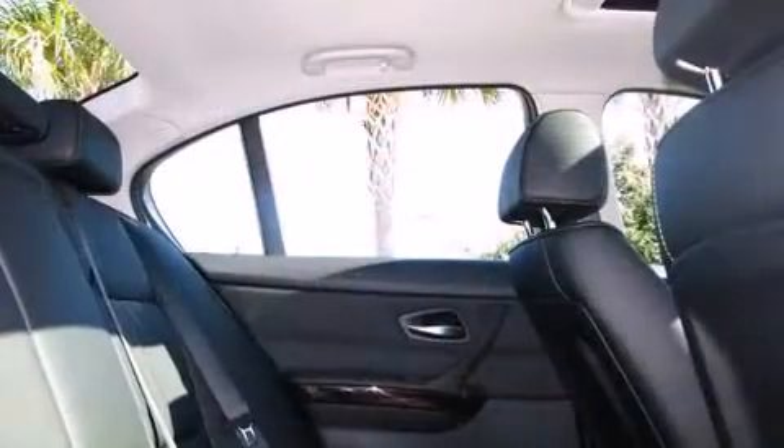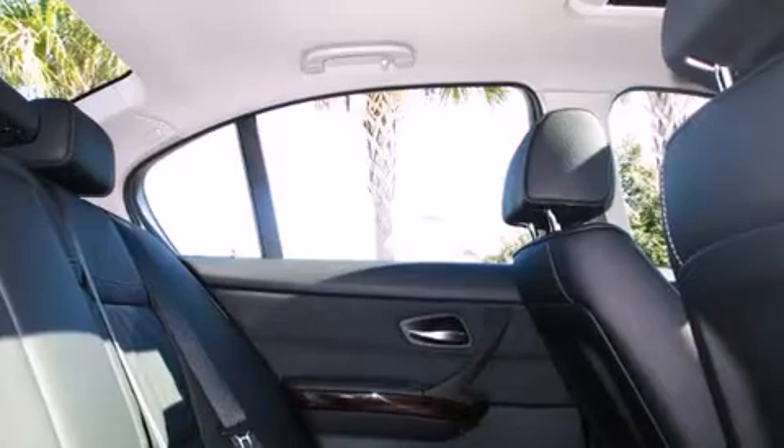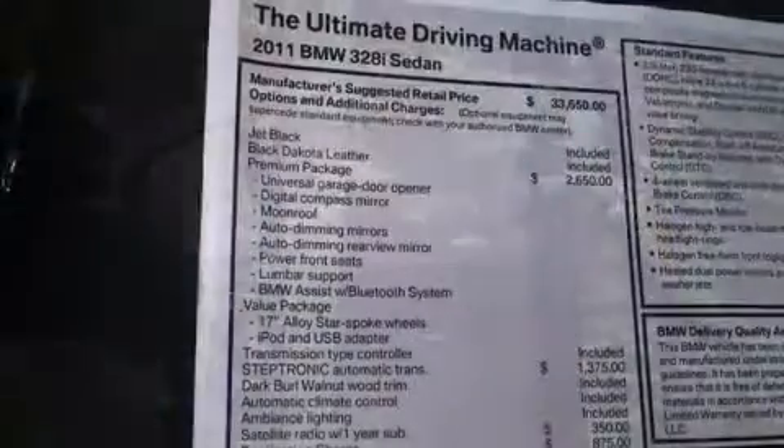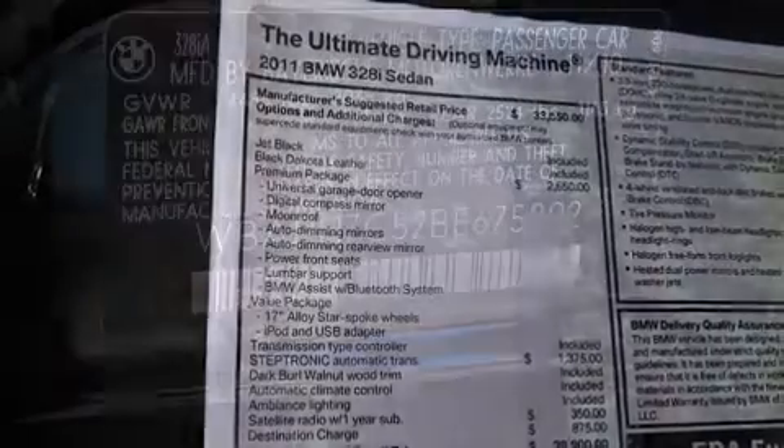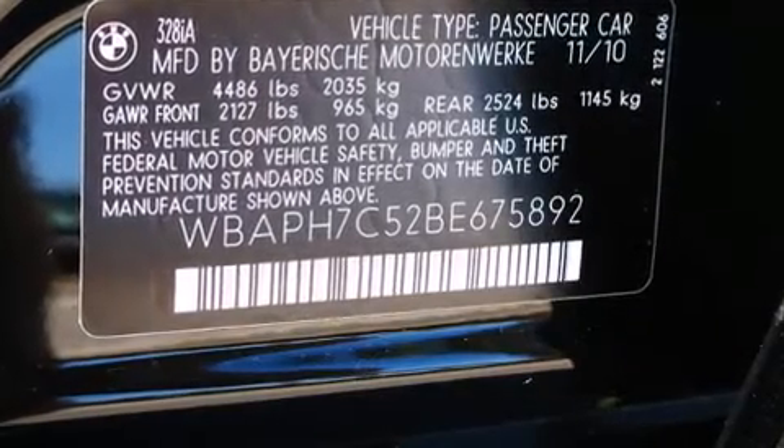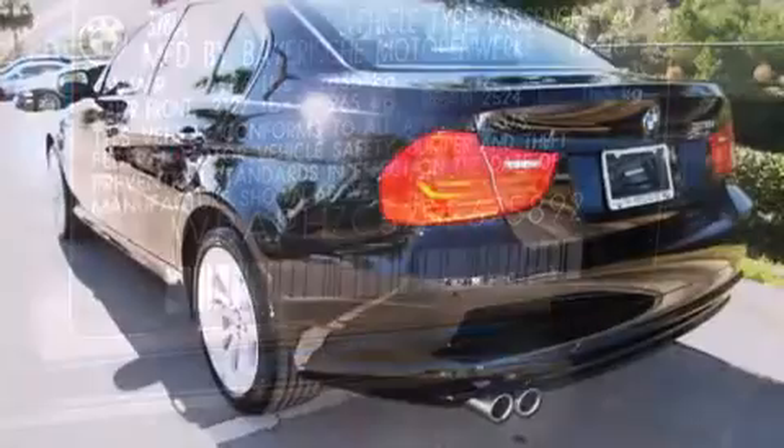BMW prioritized handling and performance with features such as front and rear reading lights, adjustable headrests in all seating positions, a trip computer, an outside temperature display, heated door mirrors, and remote keyless entry.